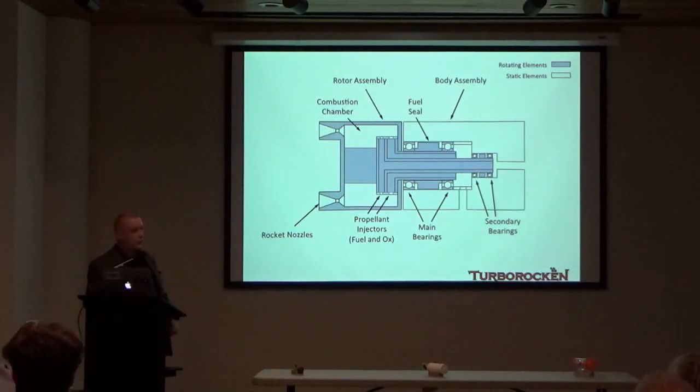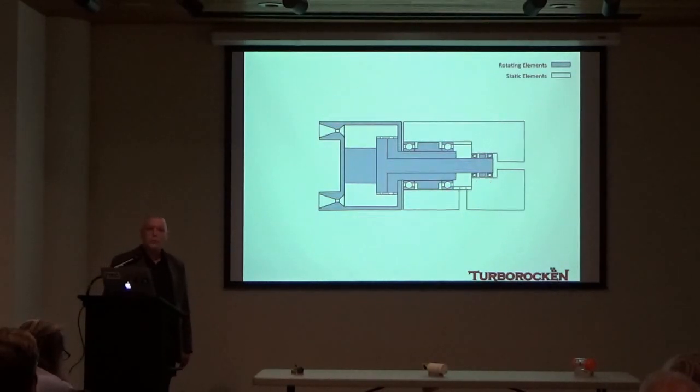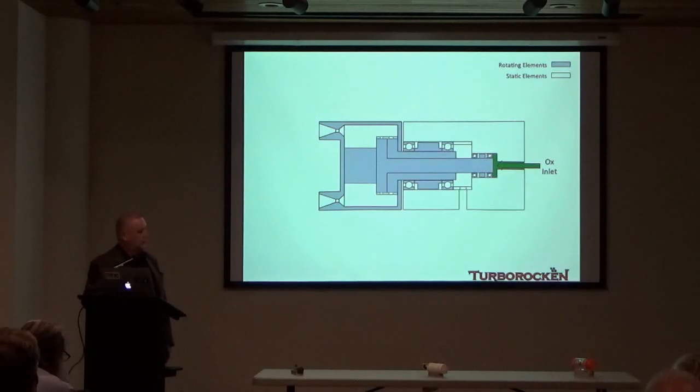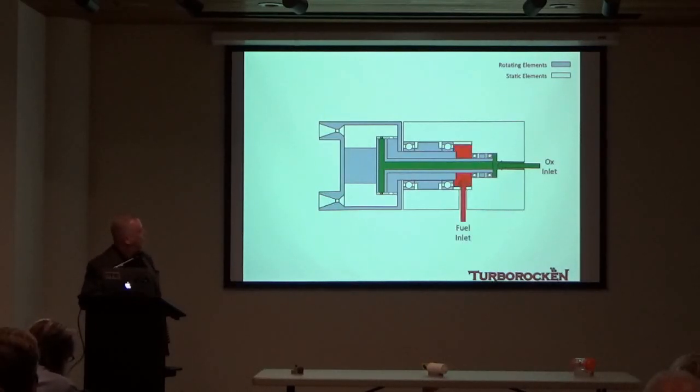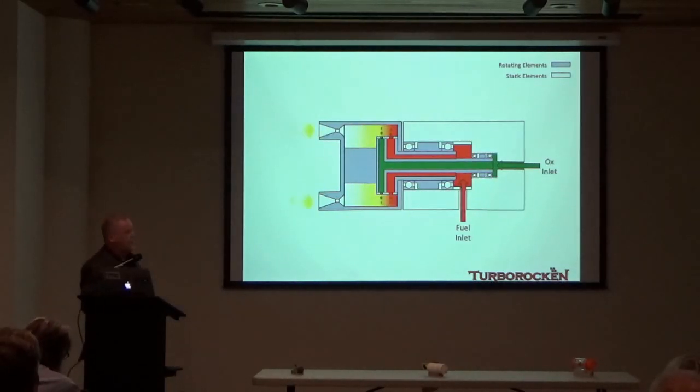A significant element of the turbo rocket are the seals that seal the propellants as they go through the static elements and into the rotating elements. There's a fuel seal to keep fuel from exiting the engine, and more importantly, an inter-propellant seal — a dynamic seal between the propellant sources. It's important to keep the propellants separated until they get into the combustion chamber; you don't want propellant mixing prior to entry into the chamber. The high rotational speeds fling the propellants at high dynamic pressures into the combustion chamber, where they're atomized, vaporized, mixed, and burned to produce high-pressure gas.